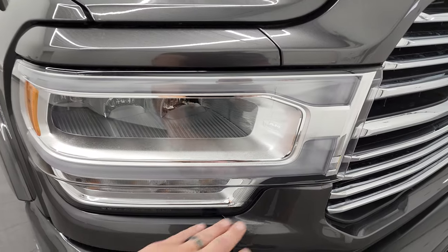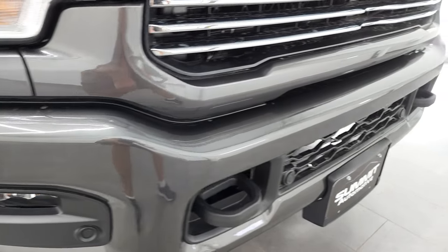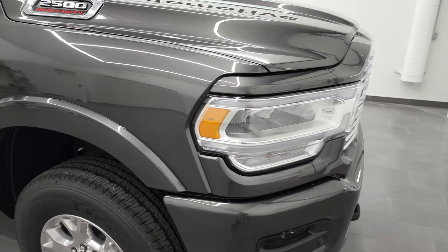You also get the LED headlamps, LED running lights, and the LED fog lamps. Front bumper parking sensors. This one also has adaptive cruise control which is part of that Safety Group B.